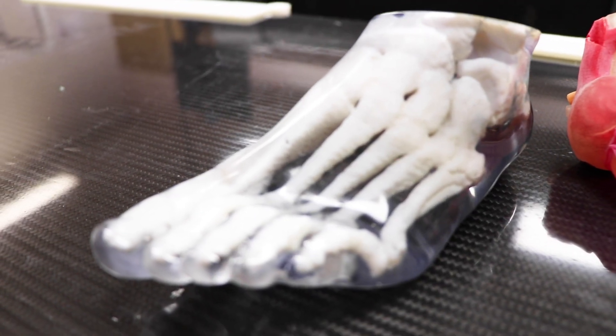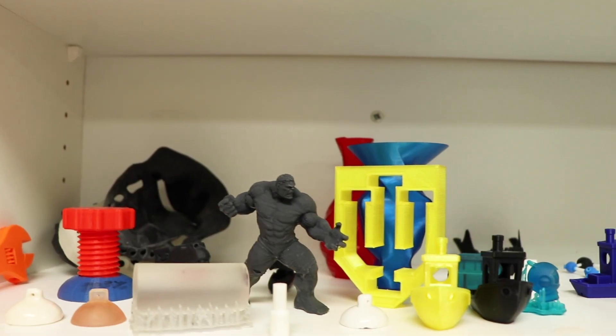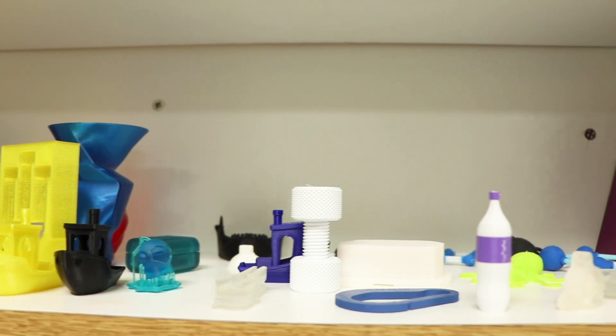The doctor can sit down with the family and patient, discuss their case live in front of them, and the patient can hold an actual model representation of their own body. It's a really good way of helping patients understand their condition. Those models can also be used for training — we can give them to residents and staff to practice procedures and do mock-up surgeries, hopefully eliminating possible complications.